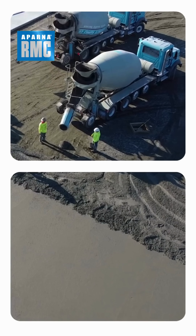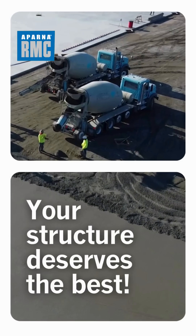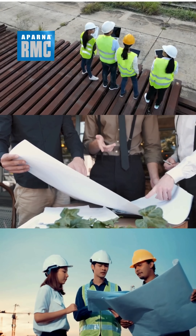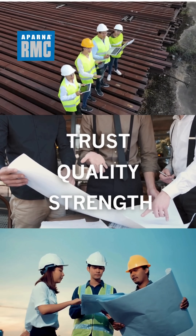Why settle for less when your structure deserves the best? Choose Aparna RMC — trusted by engineers, architects, and builders across the nation for quality you can see and strength you can feel.